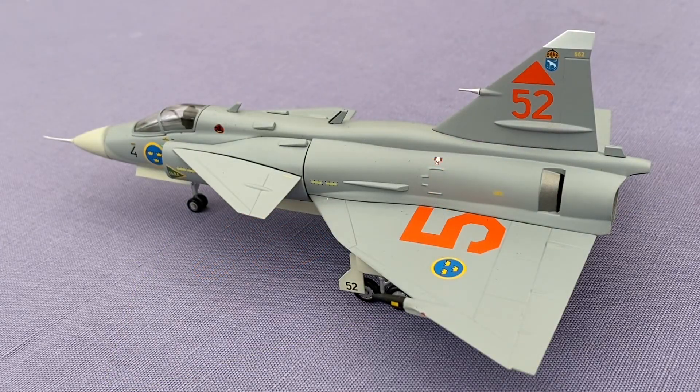In addition, in order to shorten the landing-run distance, the Viggen had a thrust reverser, which is extremely unusual for an air superiority fighter, and achieved a sudden braking distance of about 500 meters. If this thrust reverser is operated on the ground, the Viggen can also move backward on its own. The only jet fighters that have both afterburners and thrust reversers are the Viggen and the Tornado.